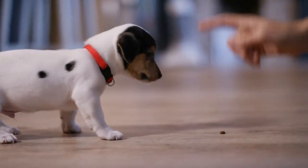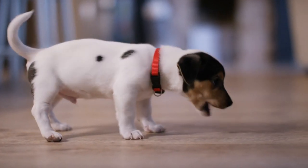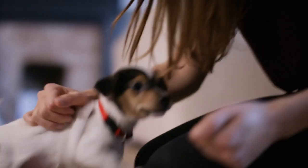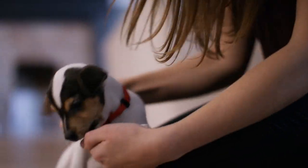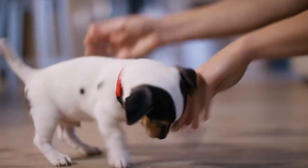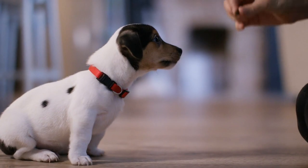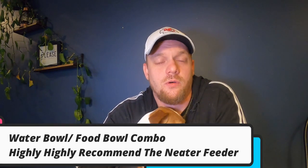Number five is quality treats. You can't have a clicker without them. The treats I use are the Zuke Minis — they're awesome for clicker training. They're tiny, so you can give more of them in a short span without filling up their belly, ruining their dinner, causing stomach pain or diarrhea, while still letting you reward them heavily during the training process.